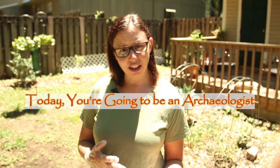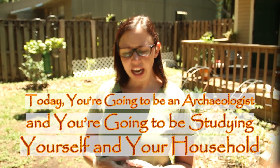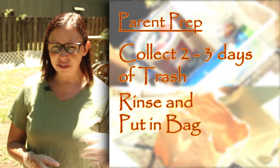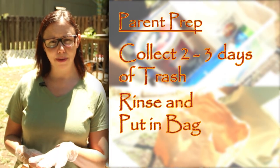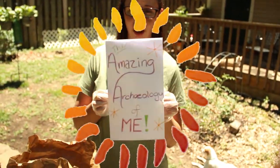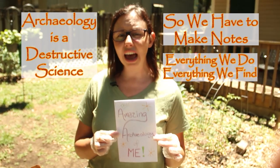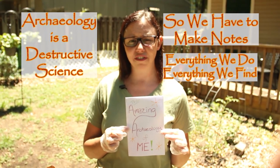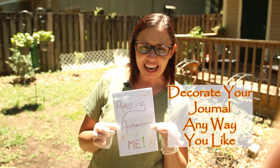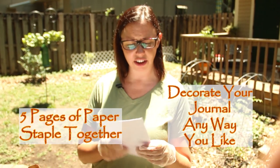Today you're going to be an archaeologist and you're going to be studying yourself and your household. Parents, you're going to collect about two or three days worth of trash — rinse it out and put it in a separate bag. Kids, you're going to create a journal. Archaeology is a destructive science, so we have to make notes of everything we do and everything we find, because we can't put it back again. You can decorate your journal any way you'd like.